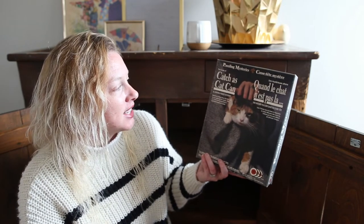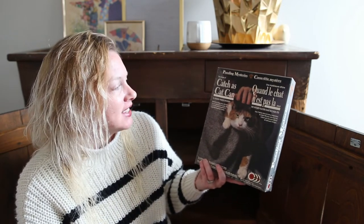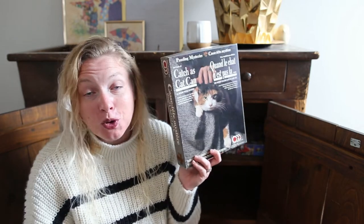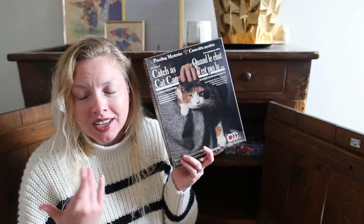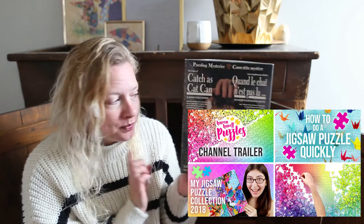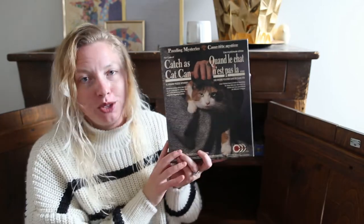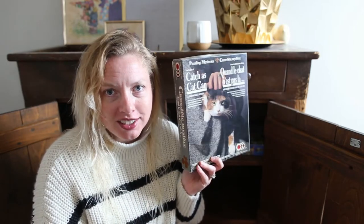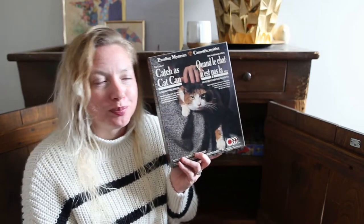I found this one called Puzzling Mysteries: Catch as Cat Can — a jigsaw puzzle mystery. Normally it wouldn't appeal to me at all, but I've been loving Karen Puzzles here on YouTube — I'll leave her channel link down below. This is something she would do. She loves collecting unique, oddball puzzles from history and really vintage ones, and this screamed to me as something she would collect. So I picked it up in honor of her, and we have not done this one yet.